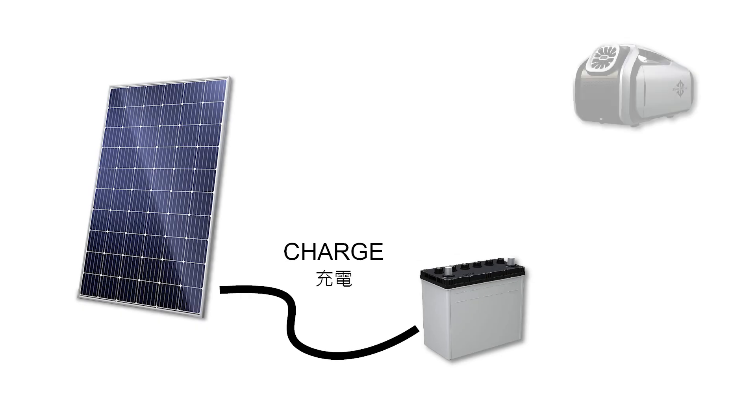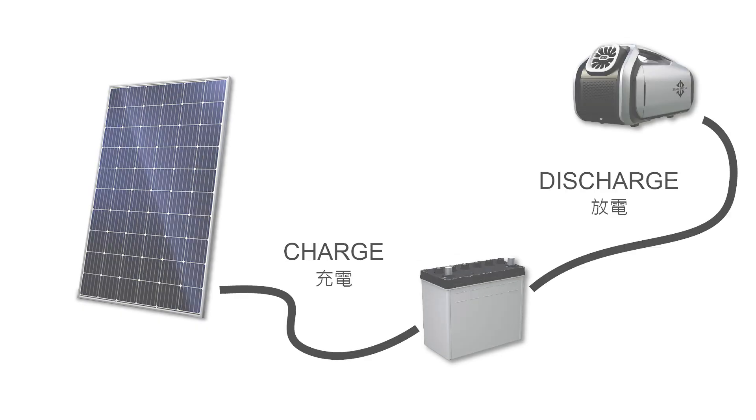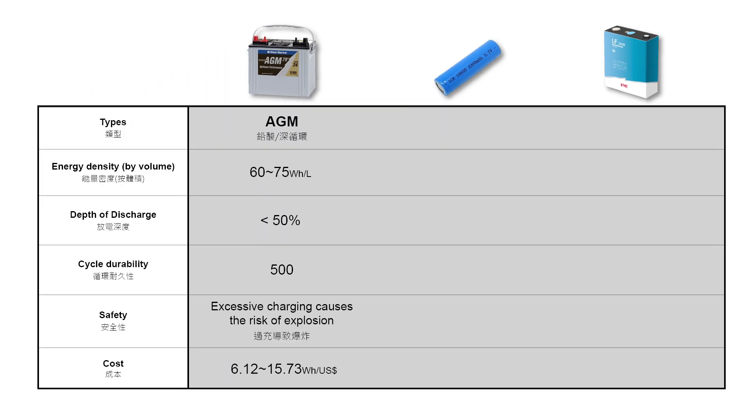The function of a battery is to store energy obtained through the charging method and supply it to operating devices. Different battery types have differences in terms of lifespan, safety, and price. Common battery types for car camping include: first, lead acid and AGM batteries — currently one of the most widely used types. They have the advantage of being low cost, but they are heavy and have a short lifespan.